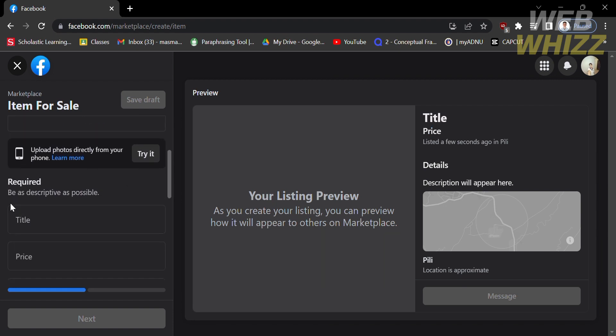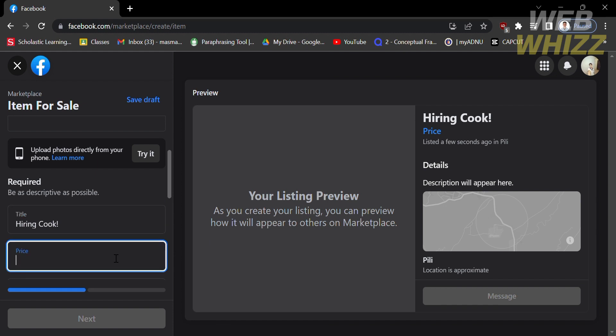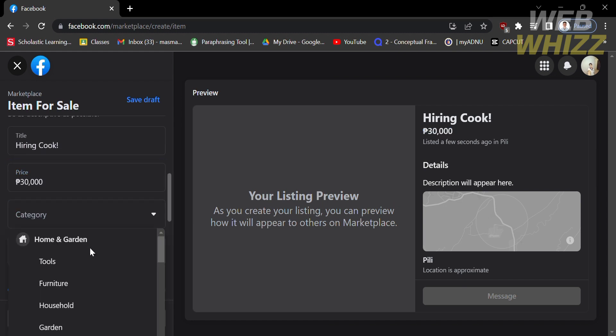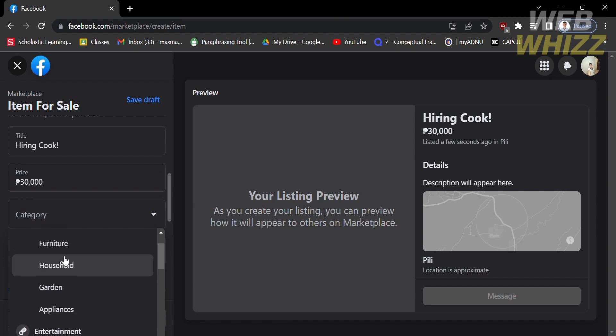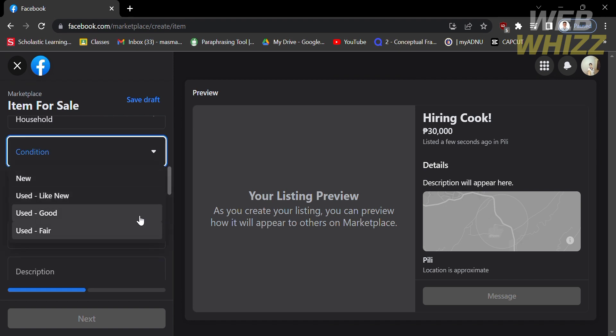Start with the job posting title. Scroll down on the left side panel and under the Title field, enter the specific job you're offering. For example, let's say I'm trying to find a cook, so I'll enter 'Hiring Cook.' After entering the title, proceed to the Price field below and enter the salary you're going to offer. Below the price, choose a Category — since we're hiring a cook, I'll choose Household. Below the category, you may also choose the condition, but since we're making a job posting, this field is optional.